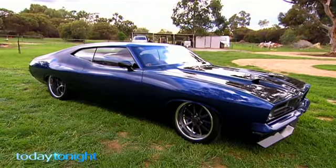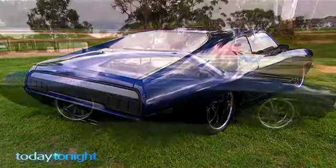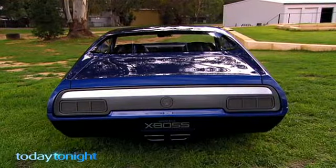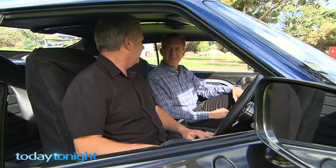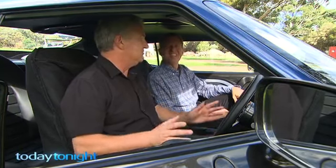Incredibly, the XB is yet to hit the road. Chris has to keep it looking schmick for the Aussie car shows, including one at the Claremont showgrounds in six weeks. You must be hanging to get out there and hit the open road. Oh, one day, yeah, all in good time. It took me eight years to build it, so...